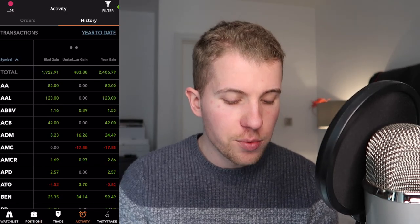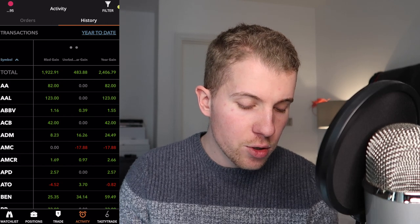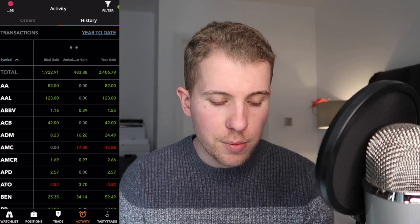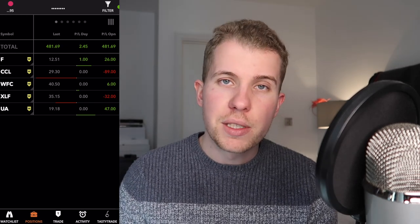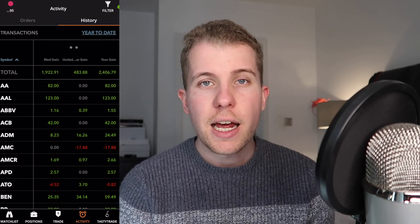Going into my transaction statement — the activity tab, transaction section — you can see that in terms of realized gains, I made around $2,000, a bit less than $2,000. In unrealized gains, I'm up about $483 on open positions I haven't closed yet. If you're wondering why those $483 don't show in my option portfolio, it's because I also have stock positions — shares in companies I believe in — that brought me some nice profits since the COVID crash of 2020. I actually took profits and sold a lot of shares at the beginning of 2021 that I had previously bought.